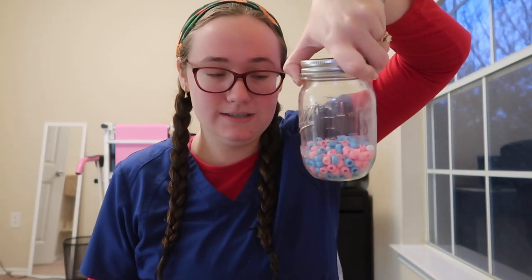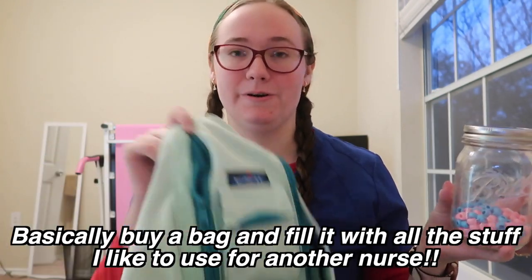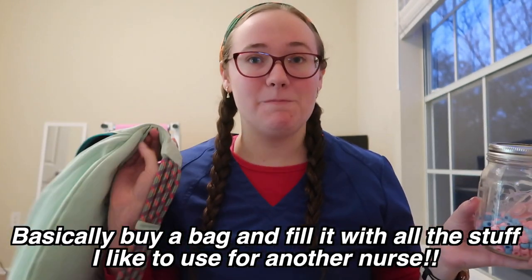I was thinking whenever my little baby jar fills up, I'd do a giveaway where I replicate my bag for a new grad nurse. If you think that would be a good idea, let me know in the comments — that's just one of my giveaway ideas.